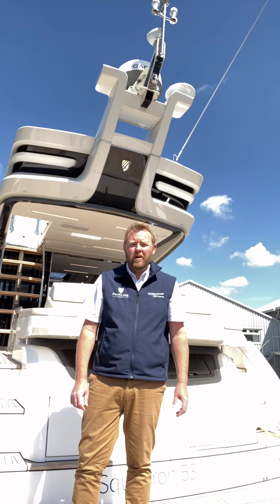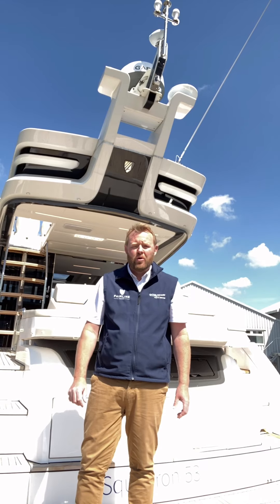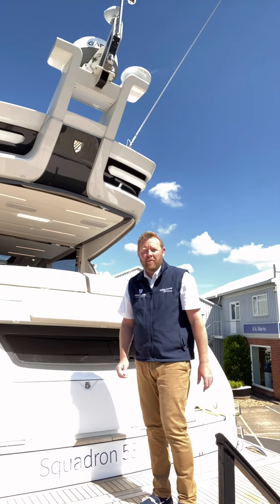Welcome to Batesworth Mariners, where we're the UK dealer for Fairline Yachts. Today we'd like to show you around this gorgeous Squadron 53. She is a stock boat and she's available for sale.